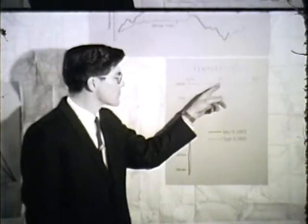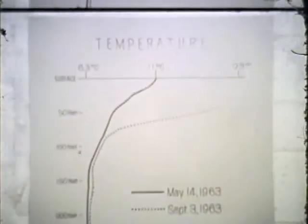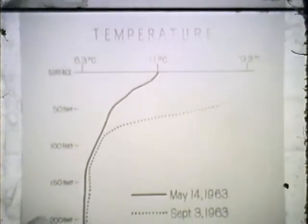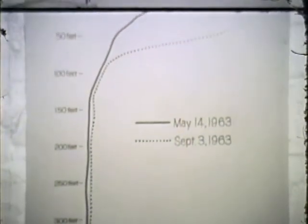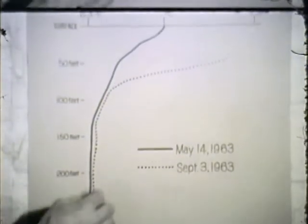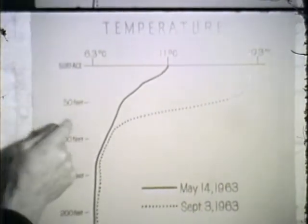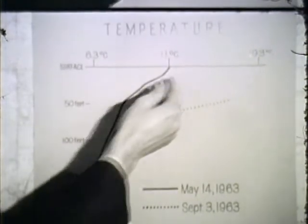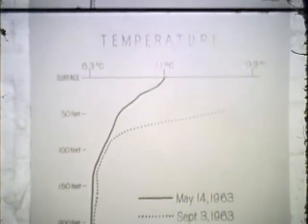Here is the thermogram which you have just seen drawn out in the boat. This, you remember, is drawn from a number of temperature readings taken at various depths in the lake, and from these figures we can draw a curve such as this indicating temperature at various depths. I have indicated here two thermograms — one in dark solid line, one in dotted line — taken on a different day. The one which you have just seen drawn is this one in dark: May 14th, 1963.